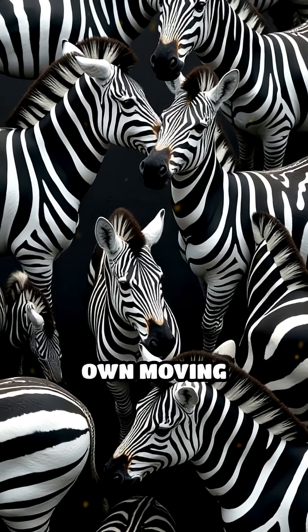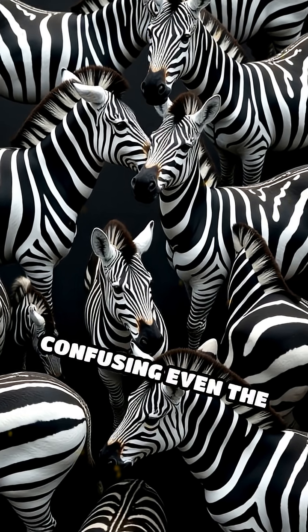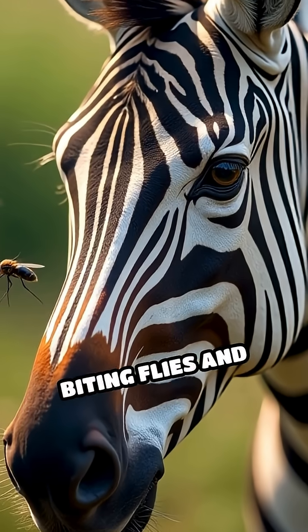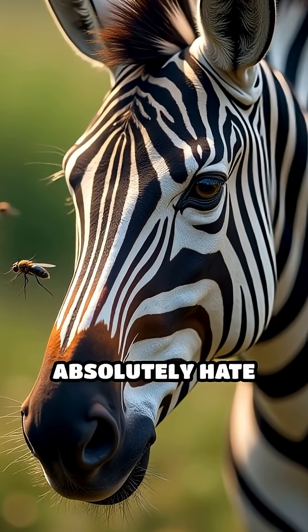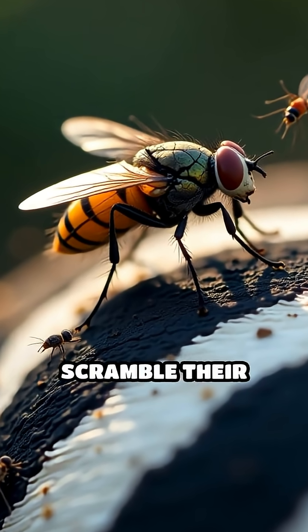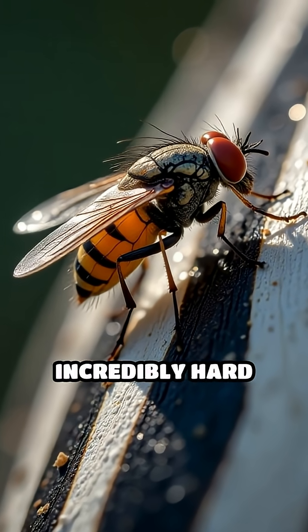It's like nature's own moving camouflage, confusing even the sharpest eyes. But that's just the start. Scientists have discovered that biting flies and mosquitoes absolutely hate stripes. When these pesky insects zoom toward a zebra, the stripes scramble their vision, making it incredibly hard for them to land.